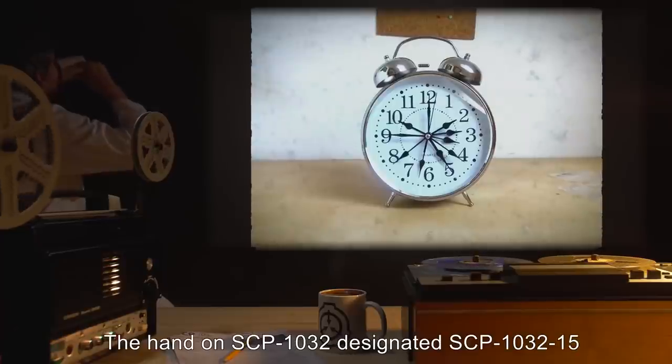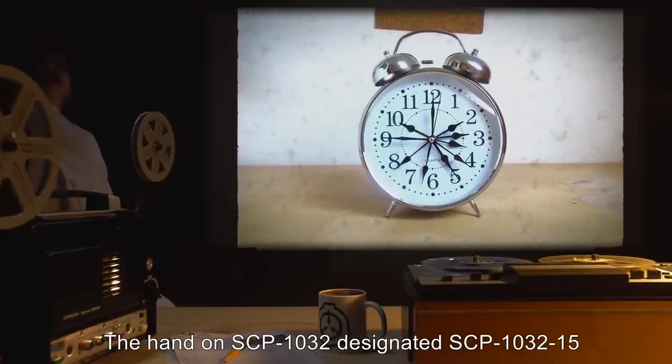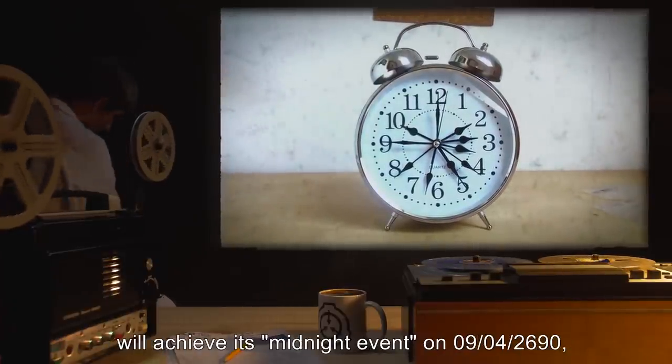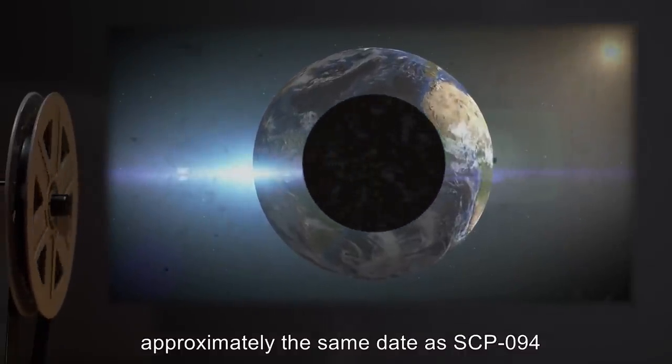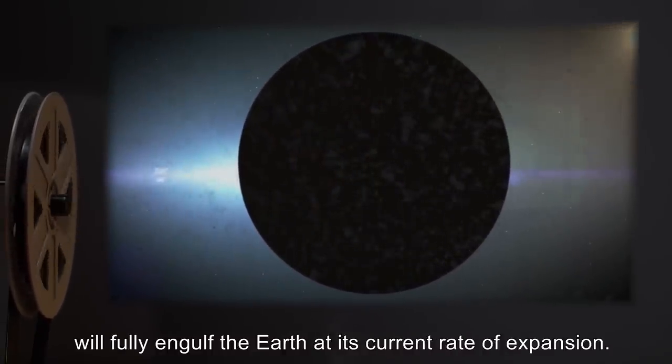Addendum: The hand on SCP-1032 designated SCP-1032-15 will achieve its midnight event on 9-4-26-90, approximately the same date as SCP-094 will fully engulf the Earth at its current rate of expansion.